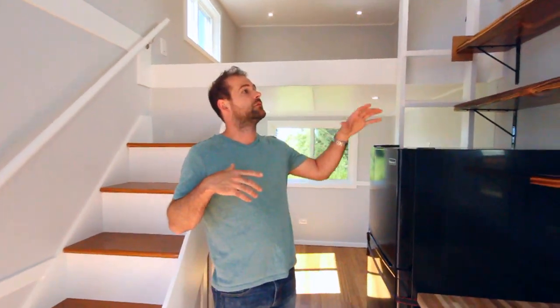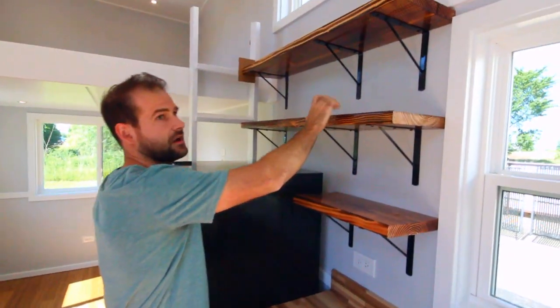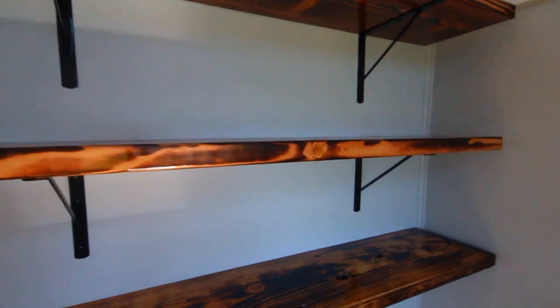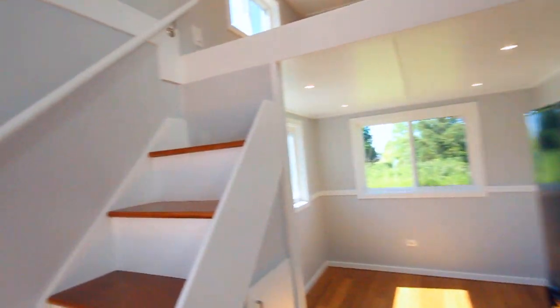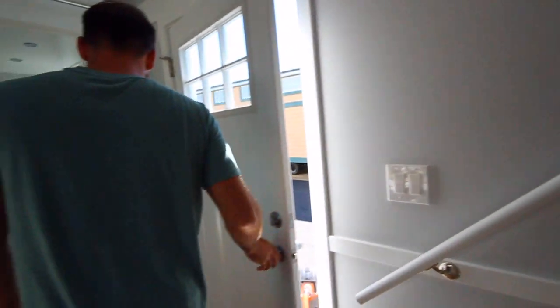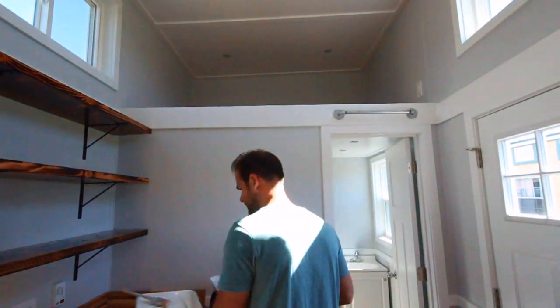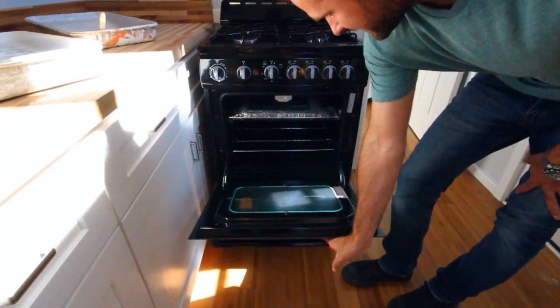So a couple of things on this one: we've got shelves instead of upper cabinets. We like that a lot — it feels bigger in the kitchen, kind of an optical illusion I suppose. Last video everybody said I went too fast, so we're taking it slow this time. Four-burner propane stove and it's got a full-size oven in it.